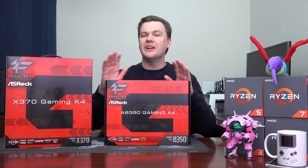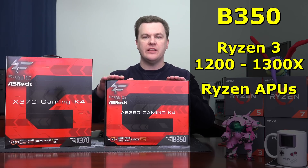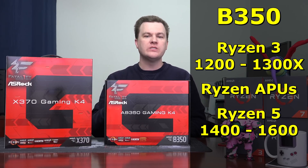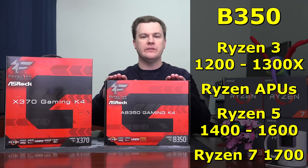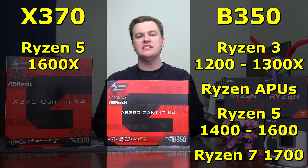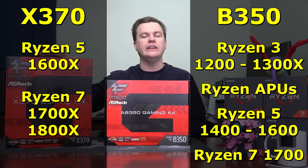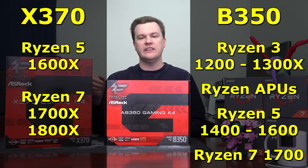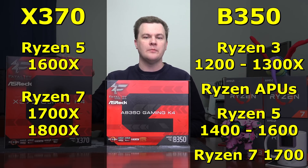For those of you who don't want to watch an entire video, let me give you the short and sweet version. If you're getting any of the Ryzen 3 CPUs or the Ryzen APUs, get a B350. If you're getting a Ryzen 5 1400, 1500X, or 1600, or a Ryzen 7 1700, I would get a B350. If you're getting a Ryzen 5 1600X or a Ryzen 7 1700X or 1800X, get the X370 all day long. For the non-X chips or even the 1500X, there really isn't any value in an X370 board. Put your money into a better CPU before you upgrade the motherboard.